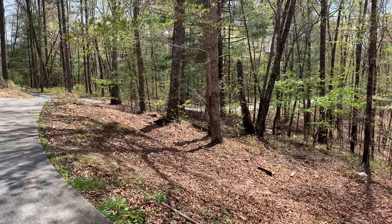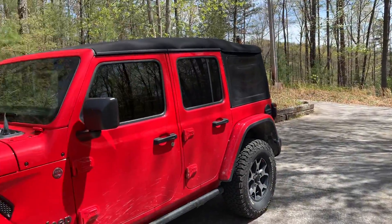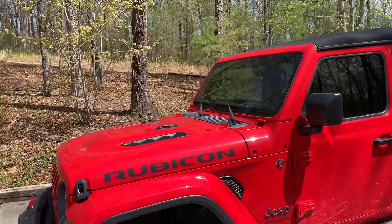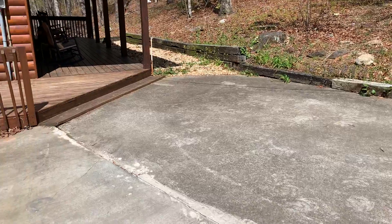It does have a gravel road coming up to it and a concrete driveway. It's a decent parking area — you can get two cars in here.